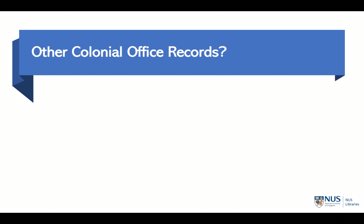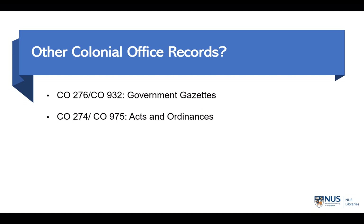There are four other series of the colonial office records. While not as useful as the first two, they do have a role to play in your research. The first is the Government Gazettes: CO 276 covers the period before the Japanese occupation, and CO 932 covers the period after. The Government Gazettes are a government newsletter containing information on trademarks, laws and ordinances, gazetted officers, and whether important colonial officers are on leave. The second series are the Acts and Ordinances: CO 274 covers the period before the war, and CO 975 covers the period after. This series contains acts of laws passed during a specific year, making it excellent for tracking laws and ordinances.